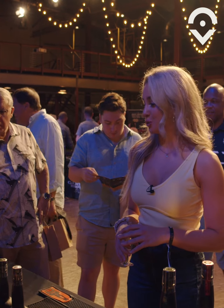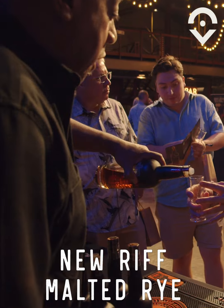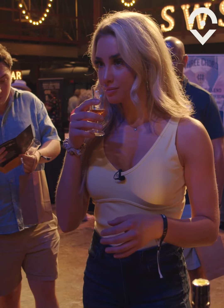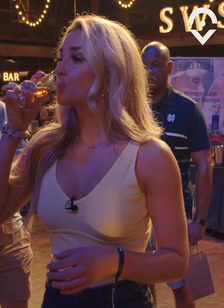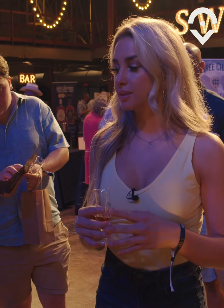This is my first whiskey of the night. I've heard New Riff is very good. So this is our entry level — it is a rye, 100% malted rye, six years old. It's bottled in bond, meaning that it's 100 proof, with all the rules that follow it, and that's what we start with here.